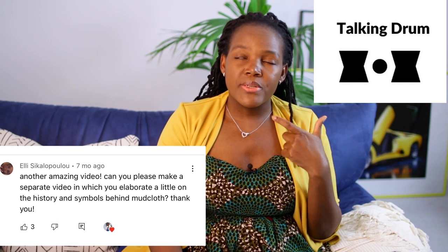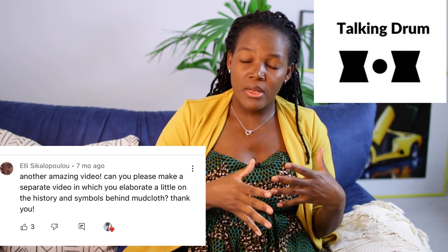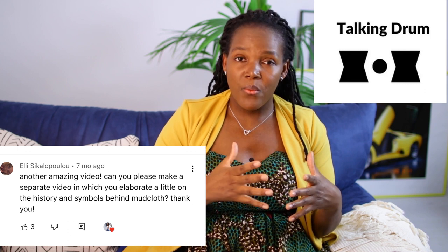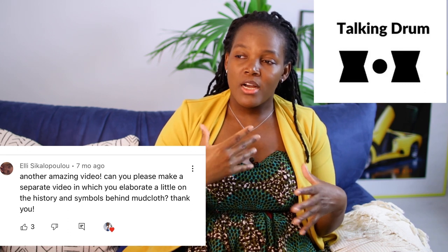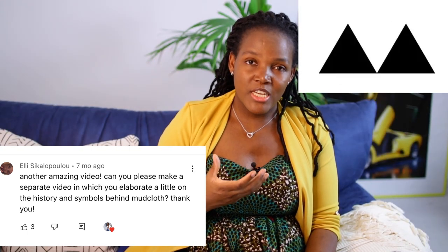This pattern here represents a periphery symbol that was used to alert people in case there was war, and also it was used to scare away wild animals so they wouldn't attack the community. This one signifies protection and warning.